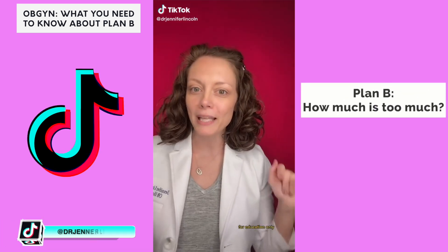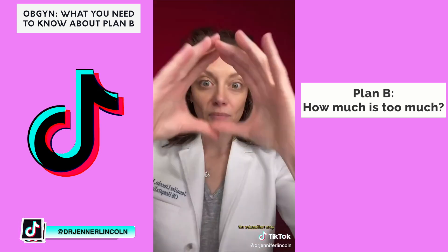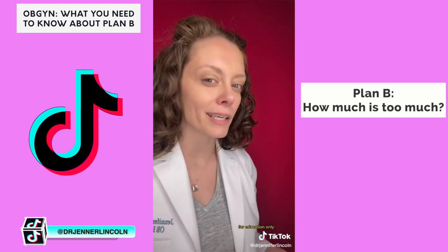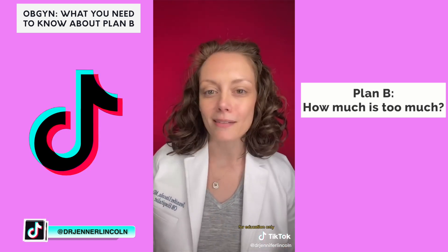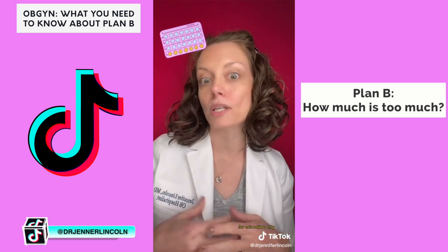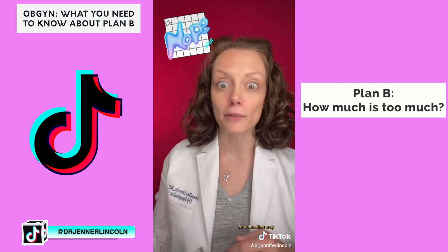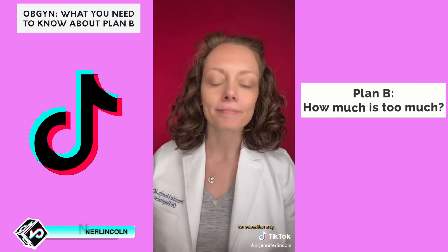Welcome to part four about Plan B or emergency contraception: how much is too much? What's the limit on how many times you can take it? There's no limit — you can take it as often as you need, even every month, even more than once in a cycle. Is that ideal? No, because it's called Plan B for a reason; it's not meant to be a plan A and it's not as effective as using birth control preventively. There's no magical limit — no truth to claims that you can only use it three or six times a year.